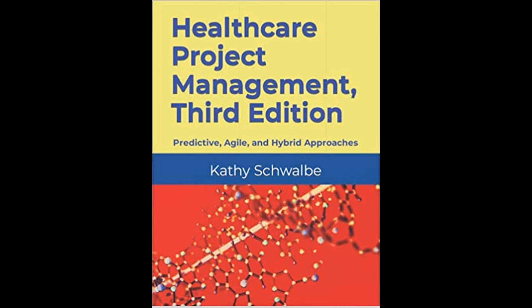The third edition of Healthcare Project Management by Kathy Schwalbe presents a comprehensive update to align with the Project Management Institute's PMBOK Guide, 7th edition (2021), along with insights from the 6th edition (2017).